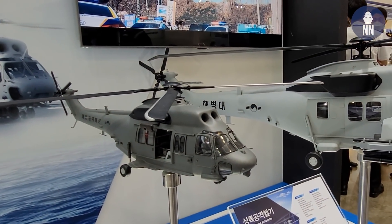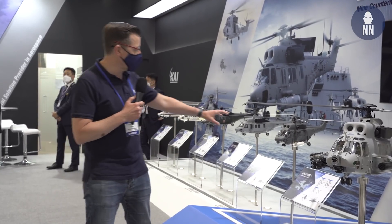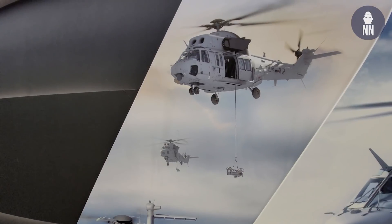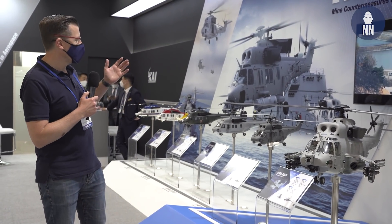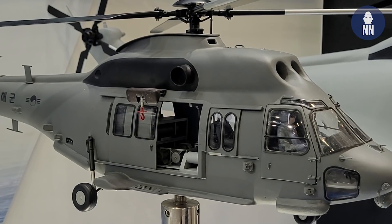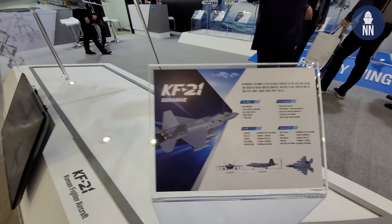KAI is discussing with Northrop Grumman to fit the ALMDS, Airborne Laser Mine Detection System — the white pod visible on the right-hand side. KAI is also discussing with three companies for mine disposal systems: Atlas Electronics of Germany, BAE Systems of the UK, and ECA Group of France, to integrate mine disposal devices on board the helicopter. KAI is also showcasing its flagship product, its latest fighter, the KF-21.